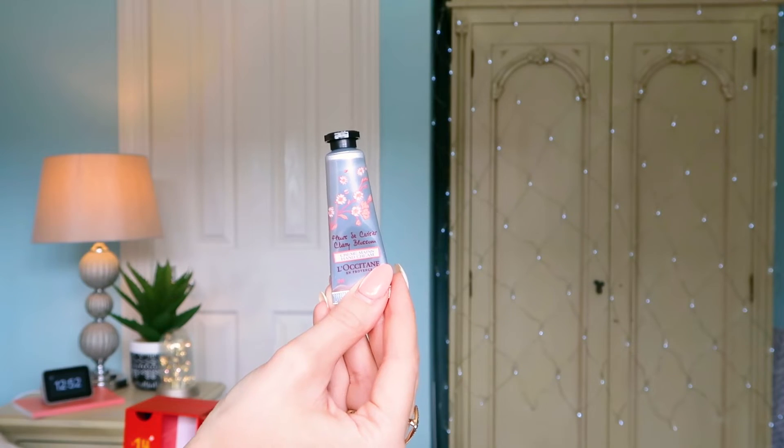Number twenty-one: we've got the Cherry Blossom Hand Cream. I love the scent of this one — it's so sweet and very feminine. Another 10ml.